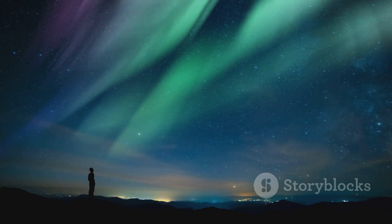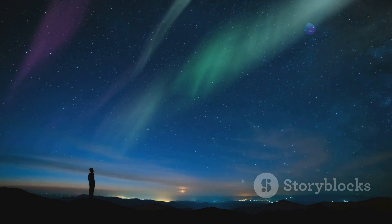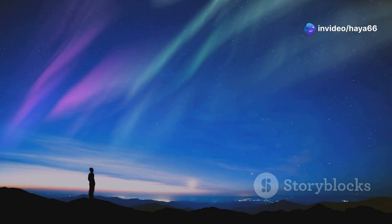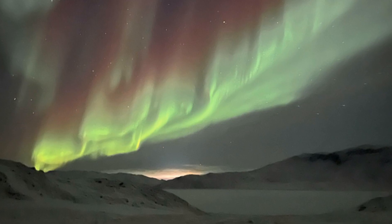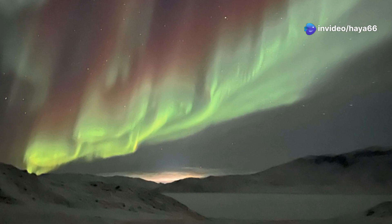We can't see the magnetic field, but we can see its effects. One of the most stunning manifestations is the aurora borealis, or northern lights. These mesmerizing displays of light are a direct result of the interaction between the magnetic field and solar particles — a spectacular display of the magnetic field in action.